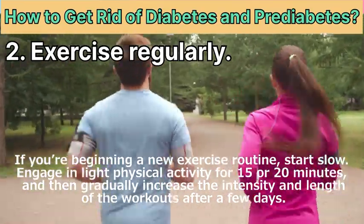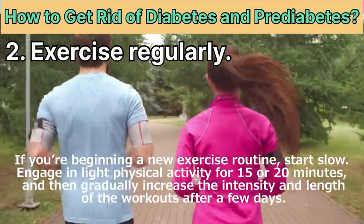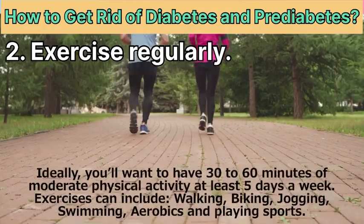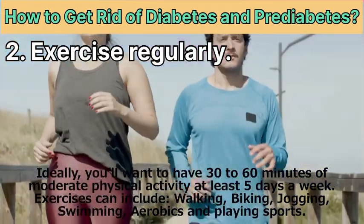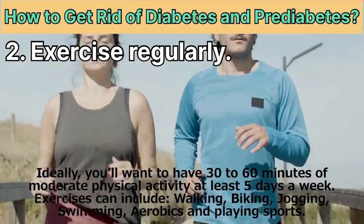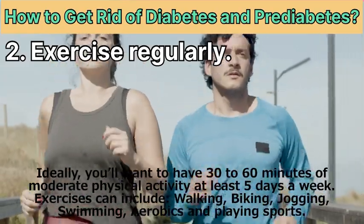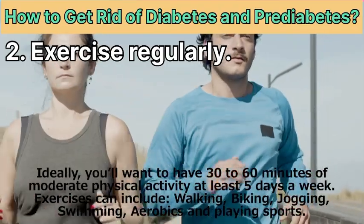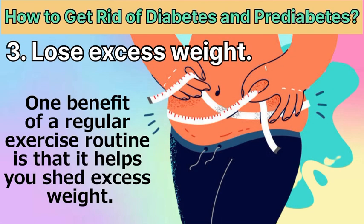If you're beginning a new exercise routine, start slow. Engage in light physical activity for 15 to 20 minutes, then gradually increase the intensity and length of workouts over a few days. Ideally, you'll want 30 to 60 minutes of moderate physical activity at least five days a week. Exercises can include walking, biking, jogging, swimming, aerobics, and playing sports.